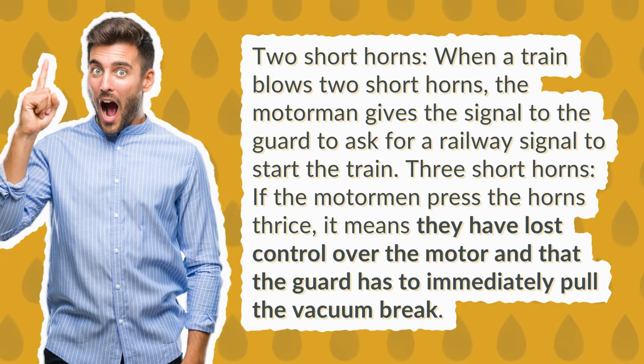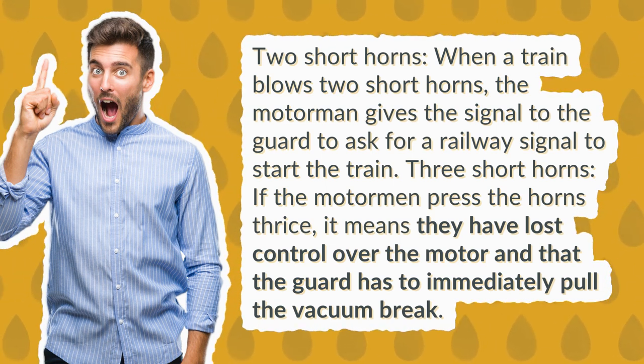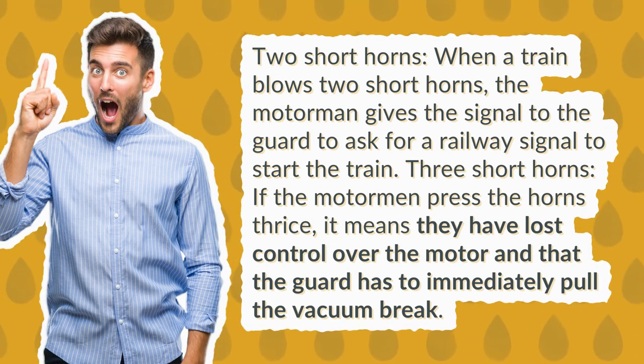Three short horns: if the motorman presses the horn three times, it means they have lost control over the motor and the guard has to immediately pull the vacuum brake.